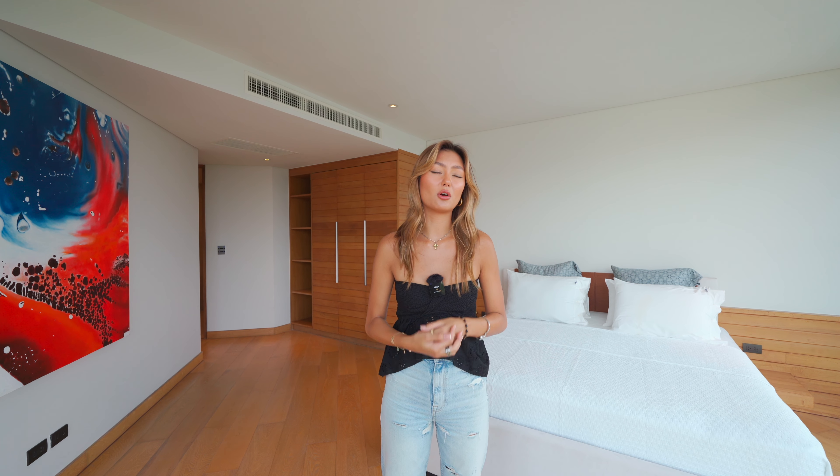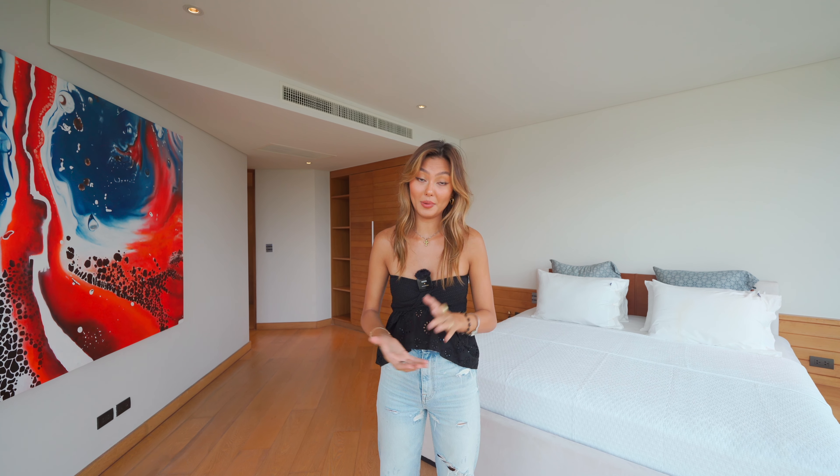Just a five-minute drive, or a beautiful walk — it's about a 10-minute walk to the edge of Patong Bay.